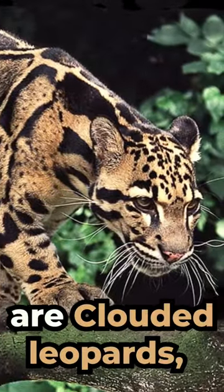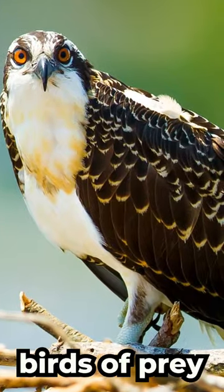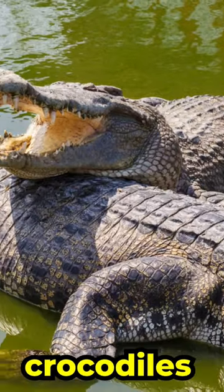Their common predators are clouded leopards, birds of prey, snakes, monitor lizards, and crocodiles.